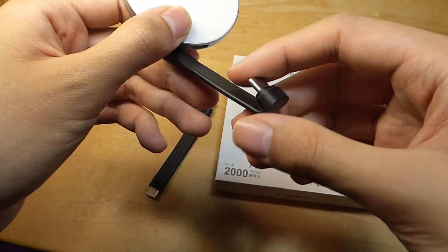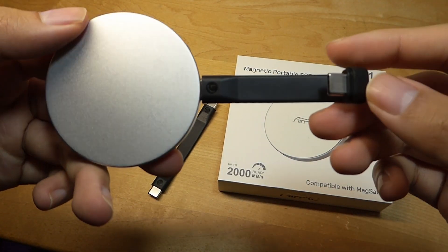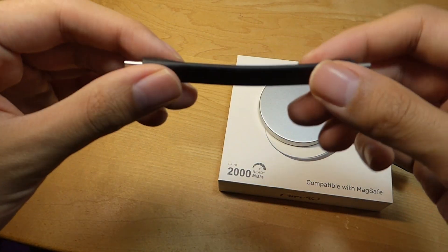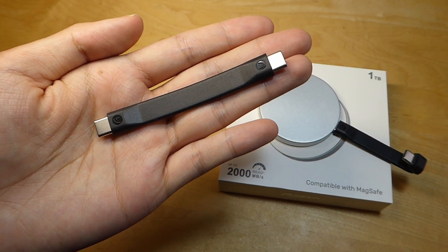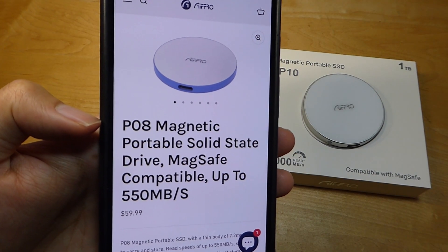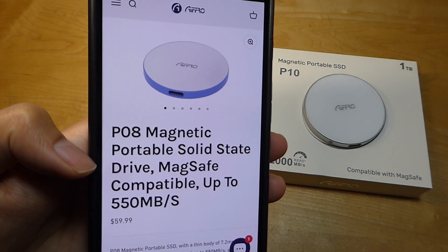One cable, interestingly, has an L-shaped end, designed to snap into place more seamlessly onto a smartphone and attach to the back of the phone when you're not using it, compared to the other one, which is a standard longer cable that might be helpful if you're trying to plug it into a computer or tablet. Taking a quick peek at the product page, they actually have various configurations, including one called the P08 series that has smaller storage space if you don't need as much as 1TB.